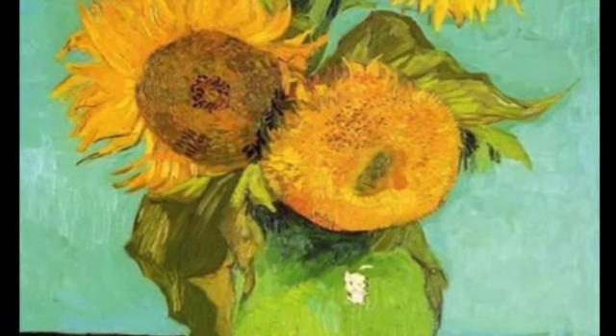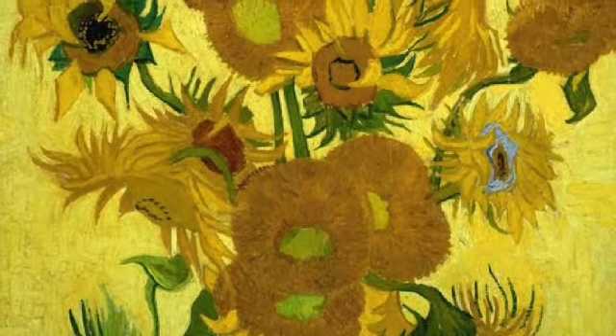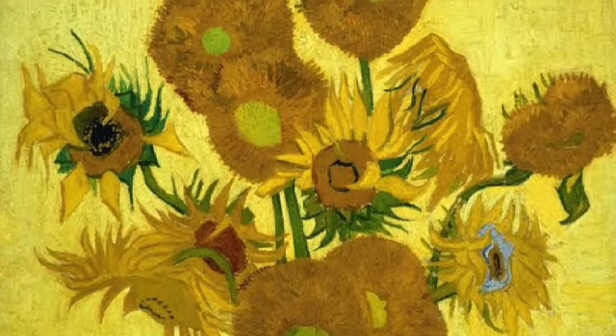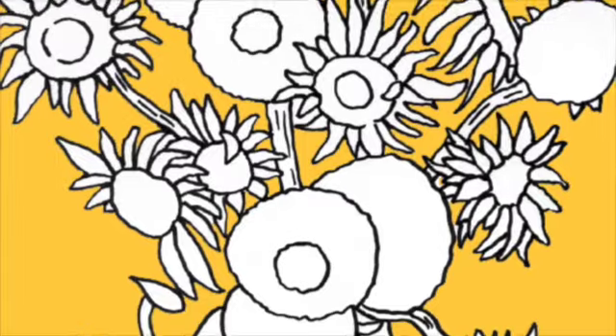Van Gogh tried the color idea and painted a vase of sunflowers on a blue background, but he didn't like it as much as the yellow flowers on yellow backgrounds. Today we are going to draw out our Van Gogh inspired sunflowers and start painting our own masterpiece.